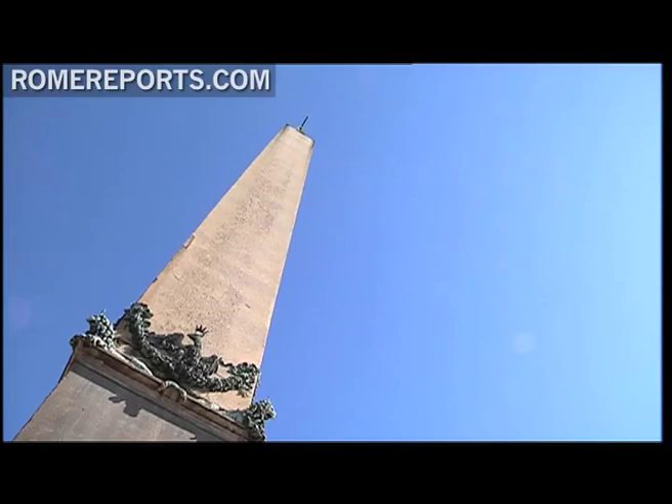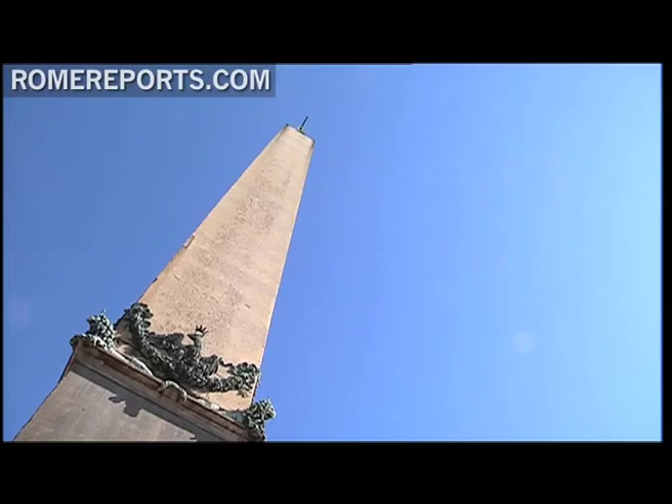Few people know that this obelisk is also a sundial. In 1817, several discs of marble were placed in the ground surrounding it to form the compass rose, as well as the meridian line.